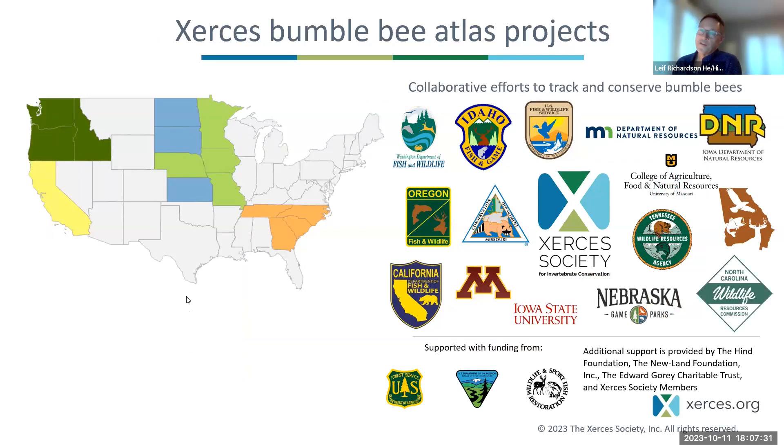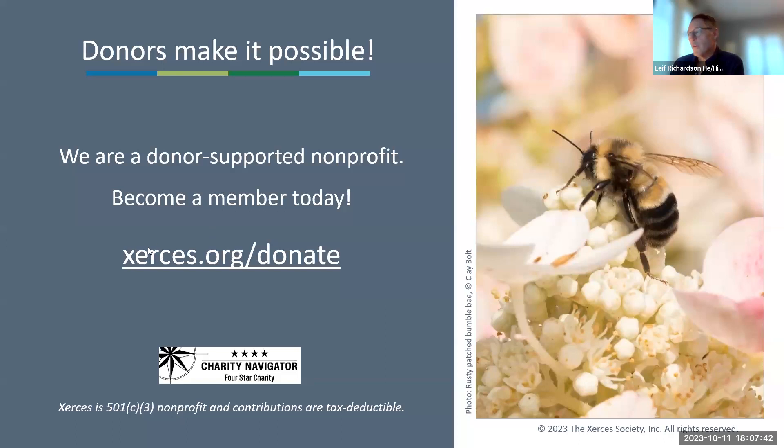Bumblebee identification might be your special interest or something you've just found out about. There are many other folks out there also interested in this stuff, which is exciting to us. We're a nonprofit organization, so if you are a member, we thank you for being one. If you'd like to support our work, there is a link for becoming a member or donating.